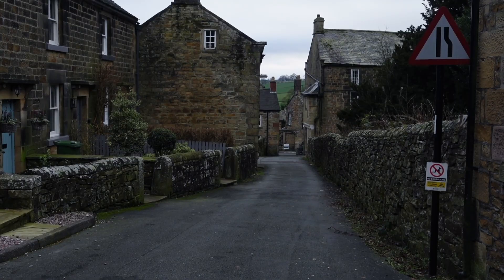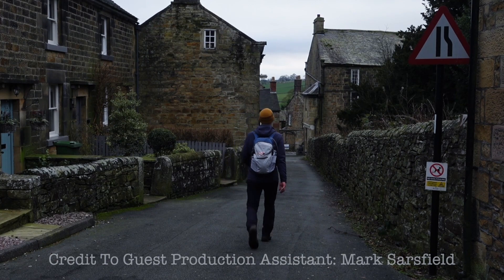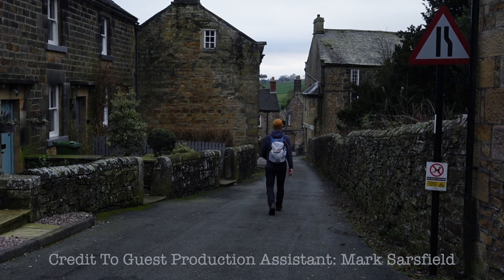All in all, this was a fantastic and unique hike in the Peak District National Park. There will be another hiking video coming soon, so until then, see ya!